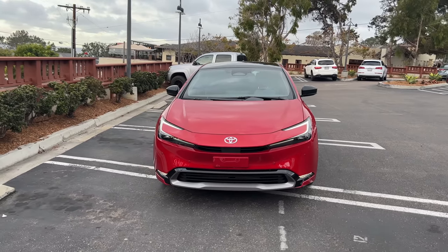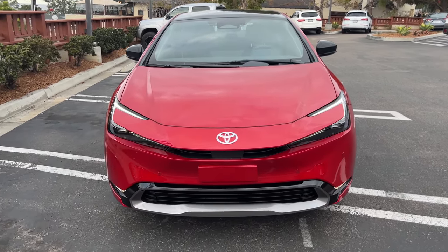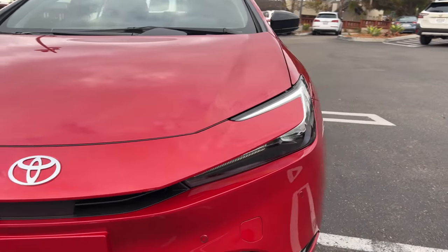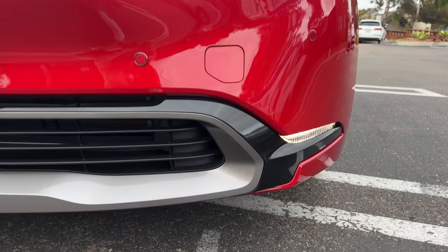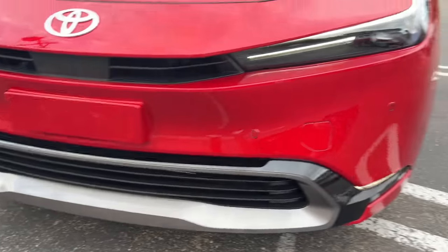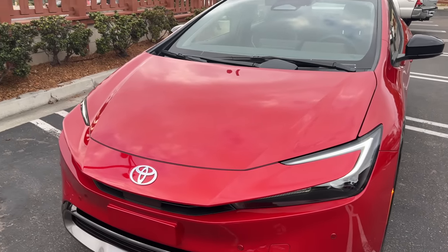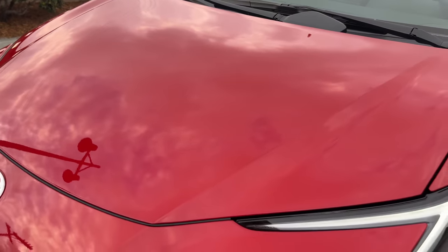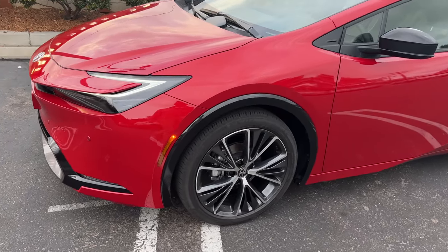This is the all-new 5th generation Prius and you're going to know it immediately. Up here at the front, we've got a very thin grille leading into LED DRLs and turn signals with LED projector headlights. Down low is a gray painted fascia with an exposed front air dam. There are also LED fog lights at the corners. This one is painted in supersonic red, it's one of only two premium colors, all the others being no cost. I like this color and I like it with the black accents like here for the wheel arches.